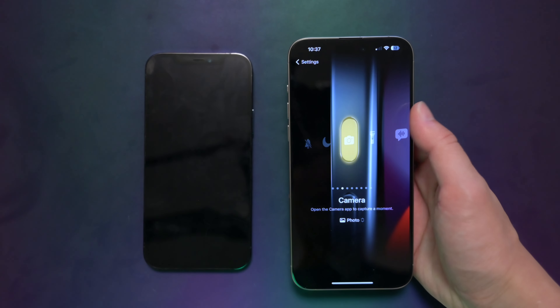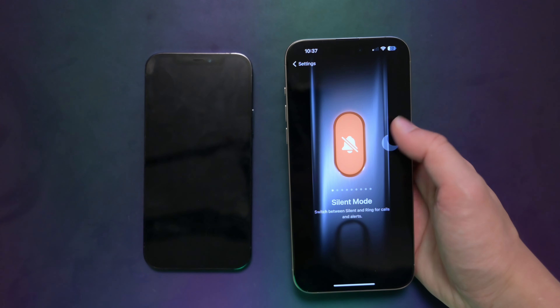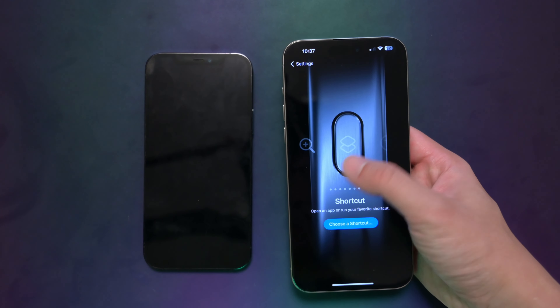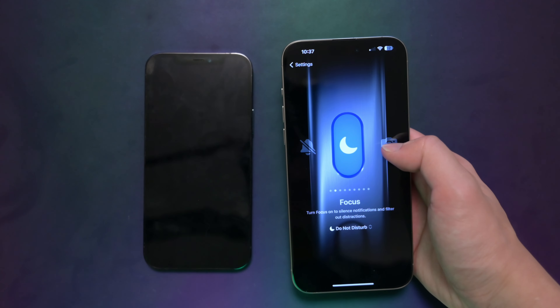For most people, they're probably going to use the camera or silent mode as the default — I think those are the most practical use cases. The other ones are cool, but do you really need a magnifier or flashlight or any of the other settings? Probably not.